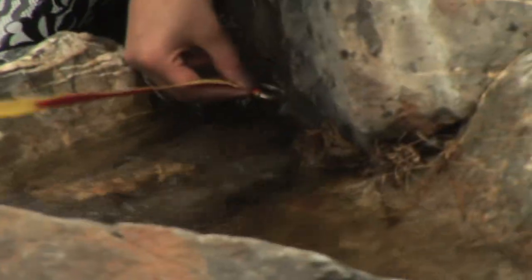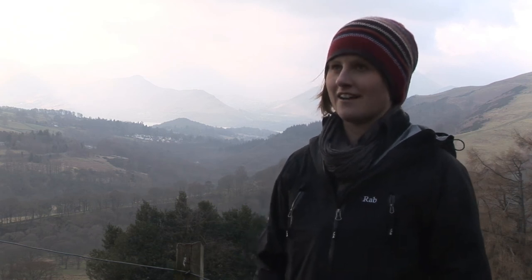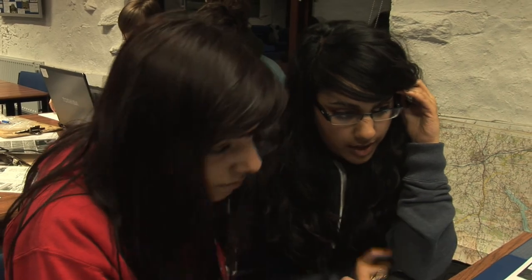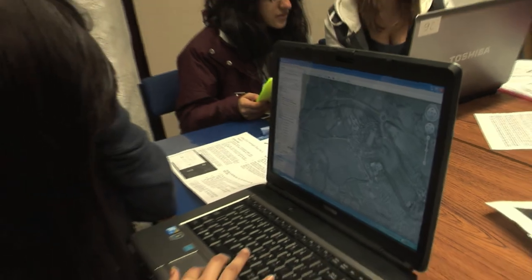The students are going to make hypotheses about what they expect to find and then test those through their fieldwork. Afterwards they'll come back to the centre and we'll analyse the results.